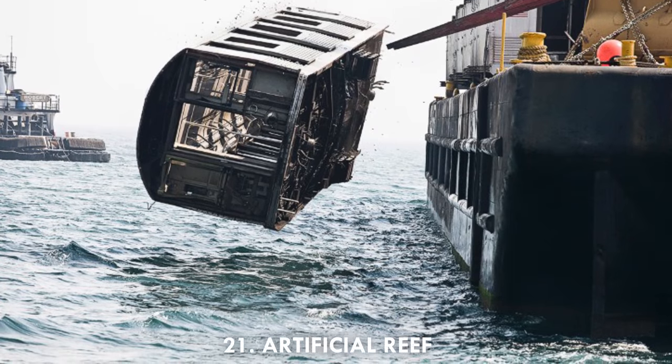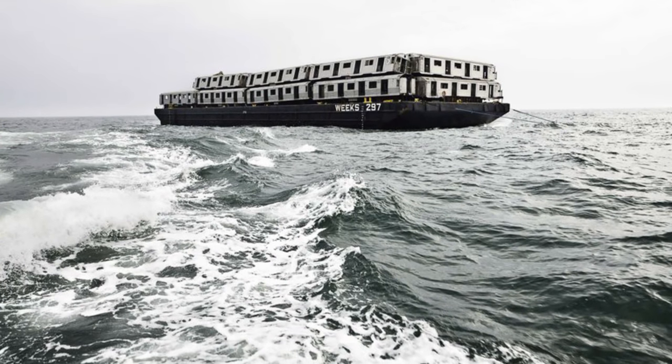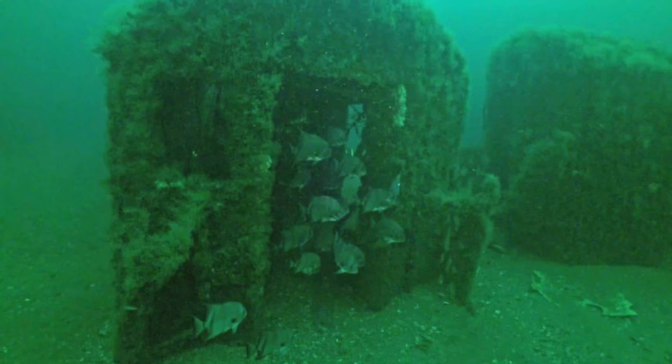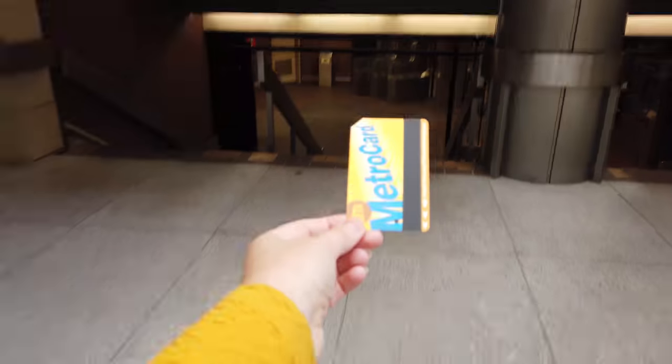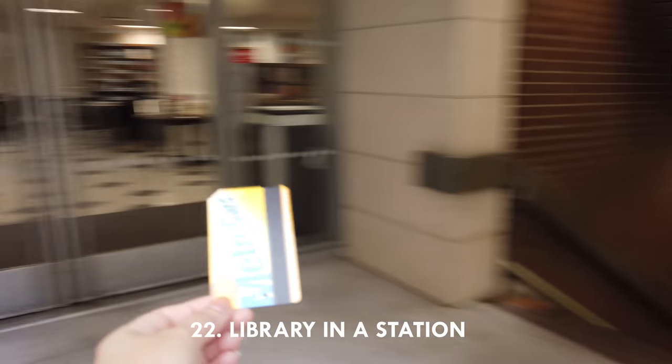Twenty-one: 44 old subway cars were dumped into the ocean off the coast of Maryland to become an artificial reef in 2008. Twenty-two: there is a New York Public Library branch in a subway station — find this small library branch entrance at the Lexington Avenue 53rd Street subway station, before you need to swipe your Metro card.